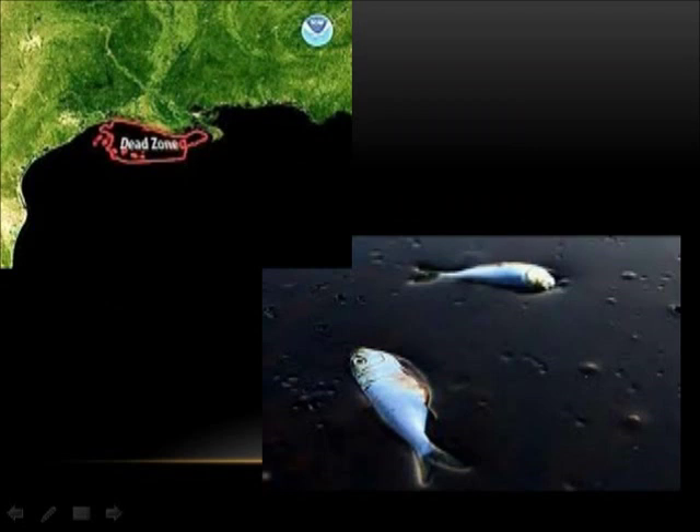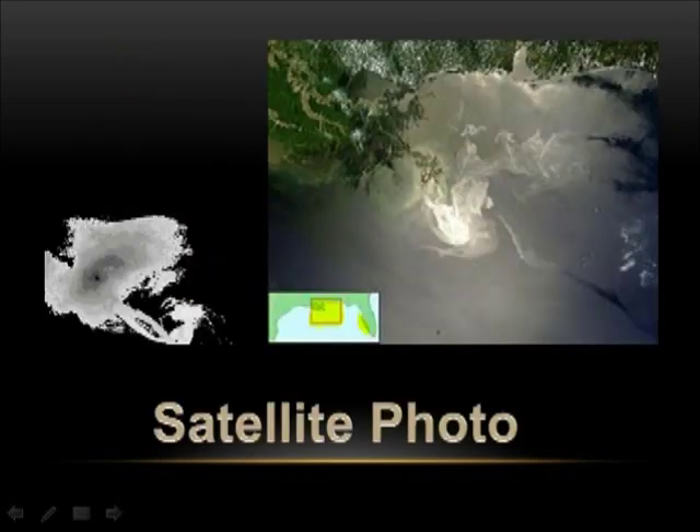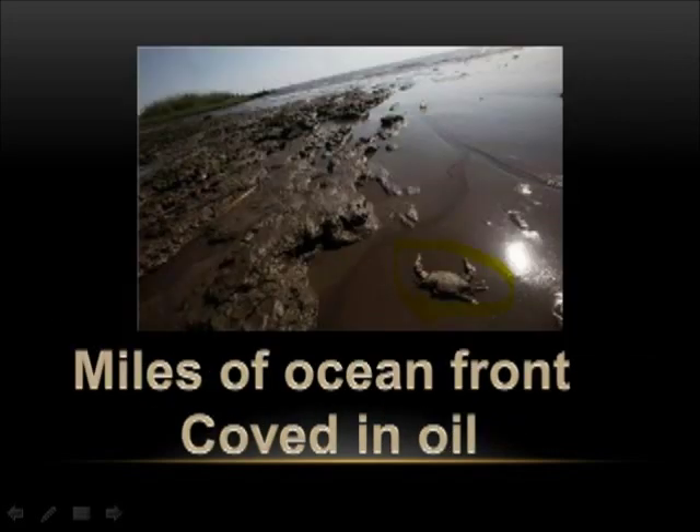A dead zone appeared just off the Louisiana coast from the oil. On September 19, 2010, after months of trying to seal the well, the well was declared effectively dead. These are satellite photos showing the oil spilling into the Gulf region right outside of Louisiana. Miles of ocean fronts covered in oil.